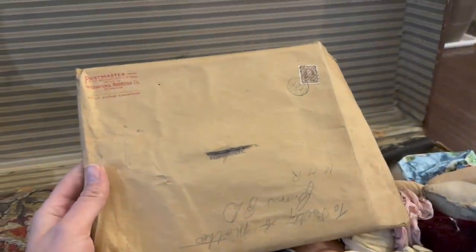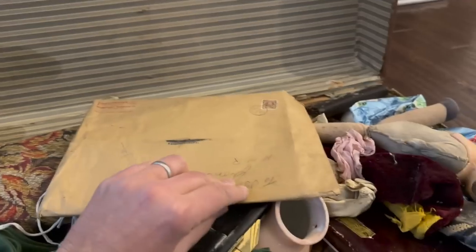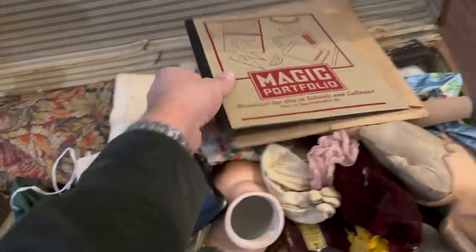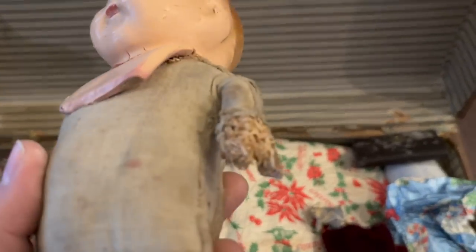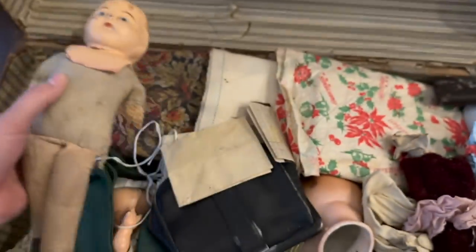We do have this — Postmaster, International Harvester. Return to International Harvester Company. To Betty and Mother, dated 1936. And what is it? A Magic Portfolio for Schools. A little portfolio thing, but it's cool — it's got the stamp on it still. More obviously, there's a doll — a really bisque doll. Missing his little arms. You can see he's actually stuffed with straw — very Excelsior-type material.